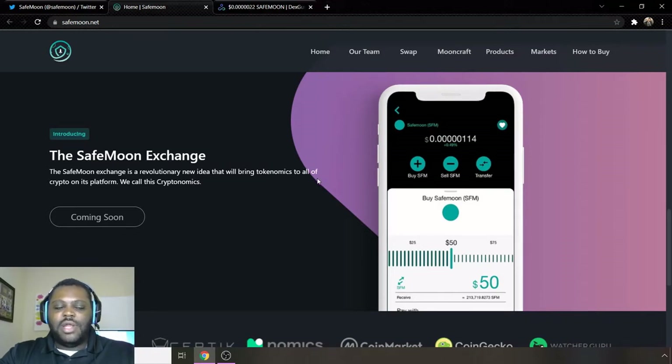This is the SafeMoon Exchange, which they're currently working on. It's described as a revolutionary new idea that will bring tokenomics to all of the crypto on its platform — they call it 'cryptonomics.' Definitely a huge development for them; they're working hard on it, so be looking for some updates on that.